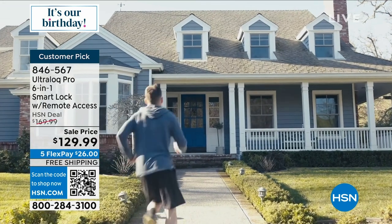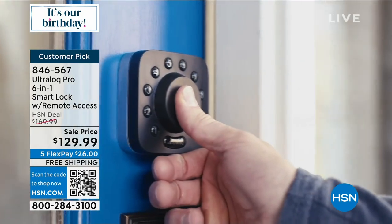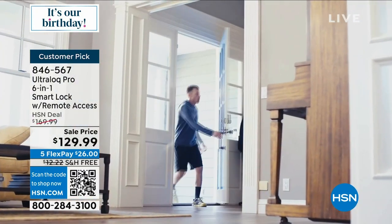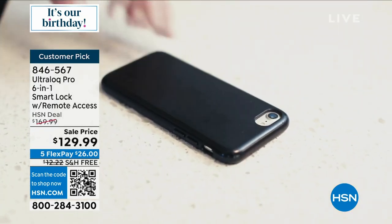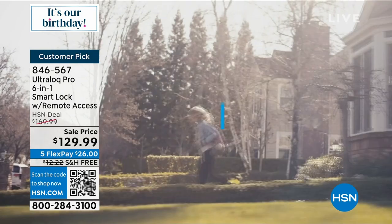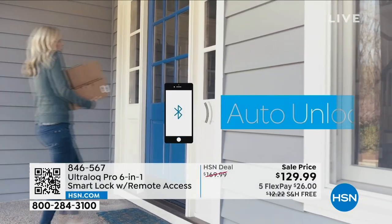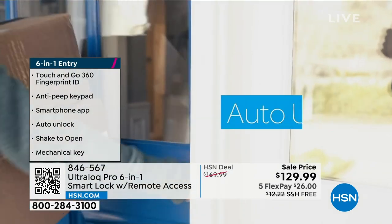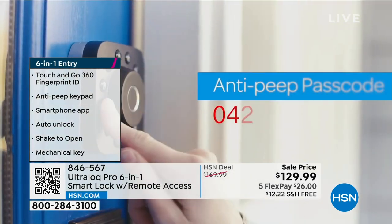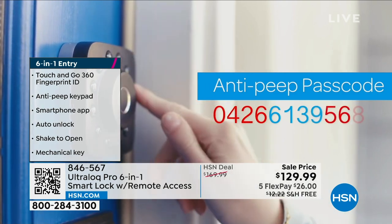That's just one of six ways to open it. You can use your live fingerprint, your smartphone, the keypad — just put your own code in — voice control, your phone to open it before you get inside, or a good old key. It actually opens up and there's a key lock underneath just in case.